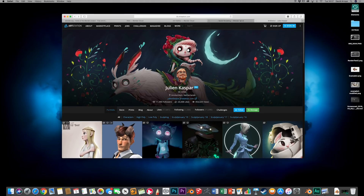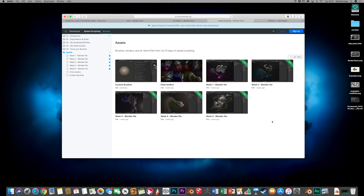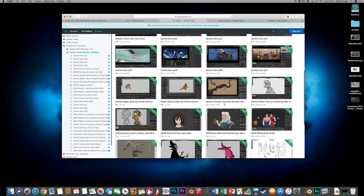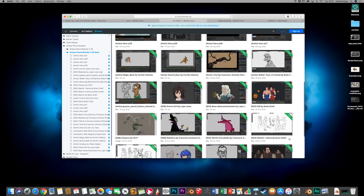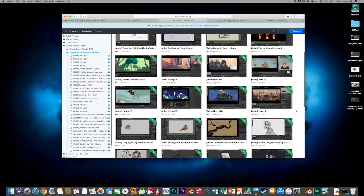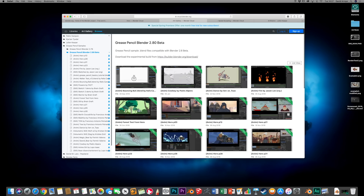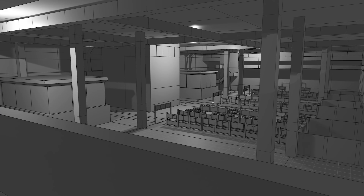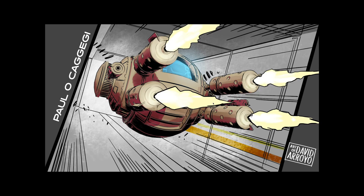The cool thing about Blender is that you can download a lot of things for free. The community is really big — these files, for example, I can download for free, as well as a lot of the Grease Pencil files, so that I can learn from them. There are tons of tutorials out there, I'll also leave some in the description. One of the paint overs I did was based on the work of Paul Okageji.